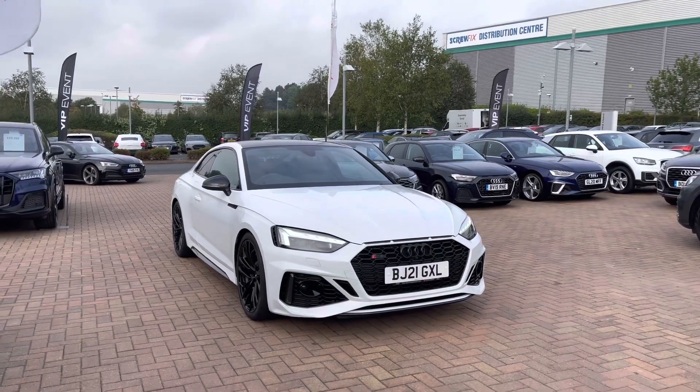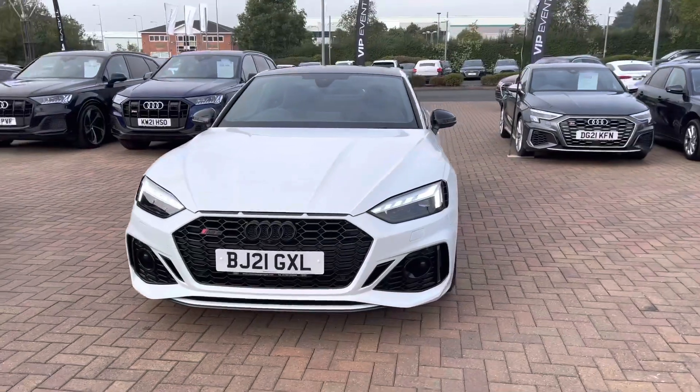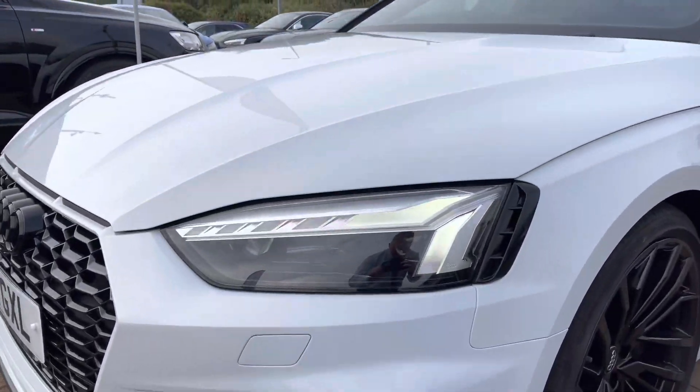Beginning at the front of the vehicle, we do have the gorgeous high gloss black trimmed radiator grille, and also the Audi rings in glossy black, which is part of the Carbon Black styling pack.